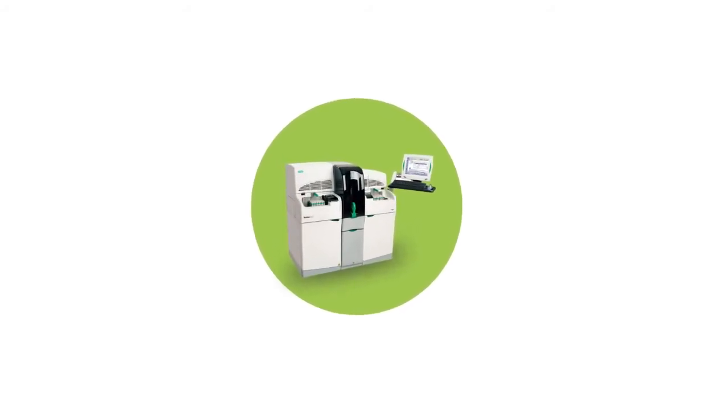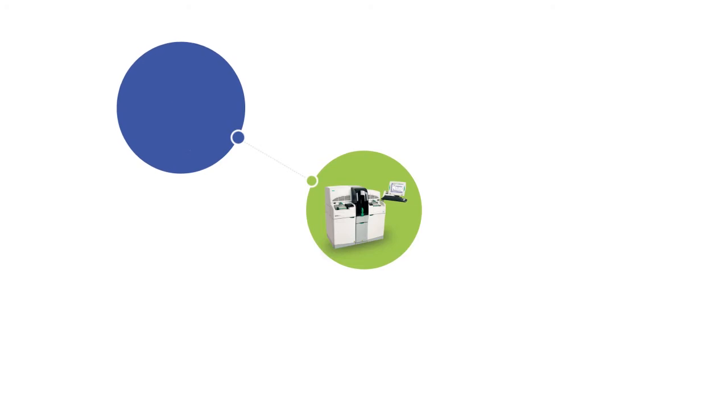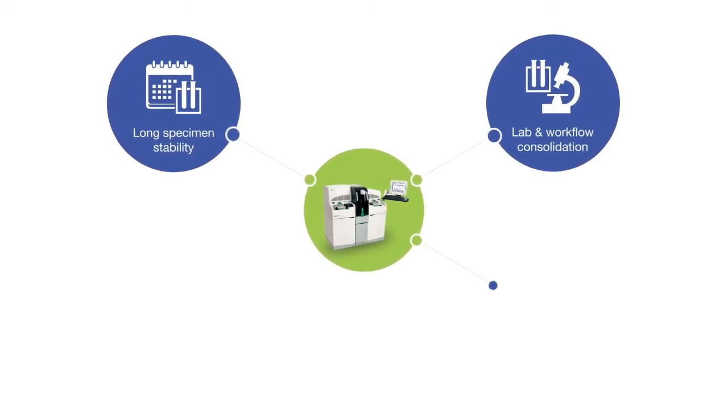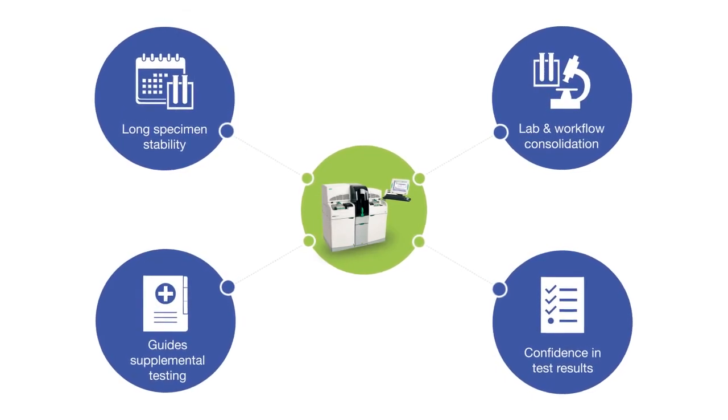BioPlex 2200 system offers additional benefits to laboratories, including long specimen stability, lab and workflow consolidation, and quality assurance. In addition, results can guide supplemental testing.